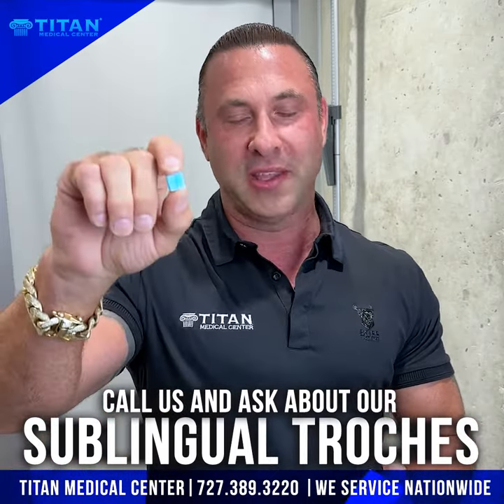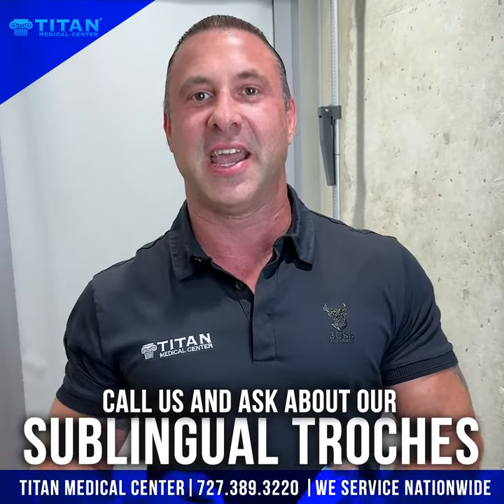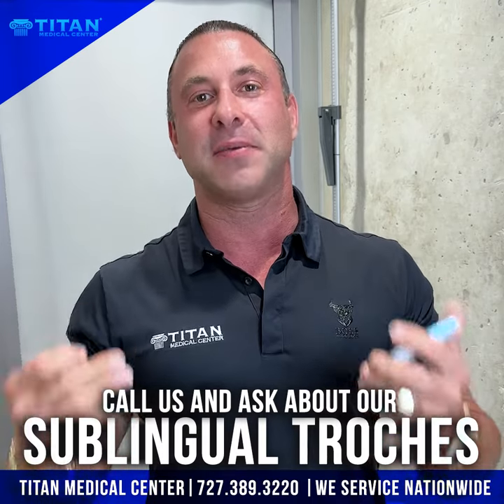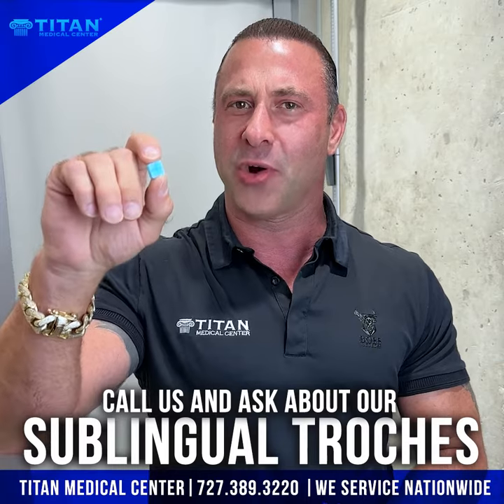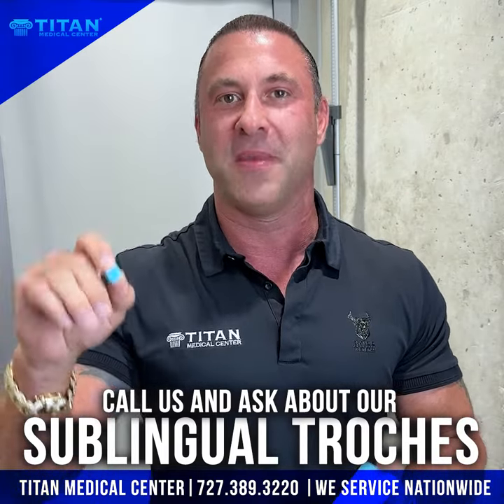If you're interested in trochies for your testosterone regimen, please call or text us today at 727-389-3220. Visit the website TitanMedicalCenter.com and tell them John sent you — that you want to know if you can get your testosterone regimen in this form. Thanks, guys.